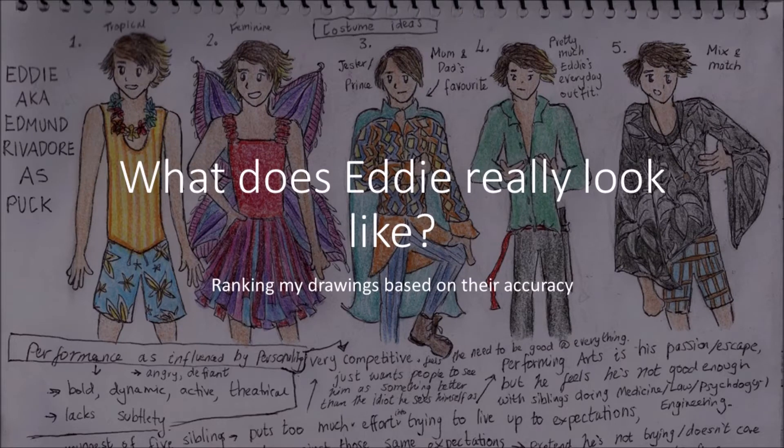Hello everybody, I'm Lillian and welcome to Part 3 of ranking my drawings of Eddie based on their accuracy. We've finally reached the better end of the drawings, those ranked 4 and 5 — basically top tier — so they're the ones we're gonna be examining for this video. I hope you enjoy.